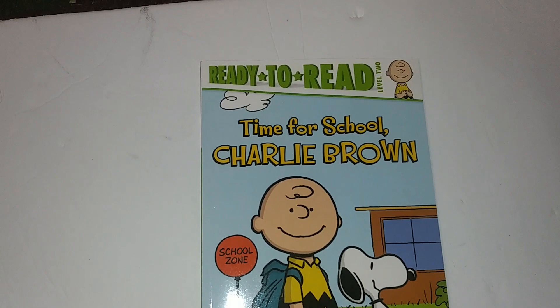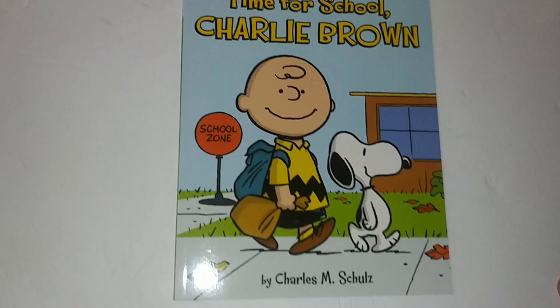This is a Ready to Read book, Level Two — 'Time for School, Charlie Brown' by School Zone. This is for the boys.